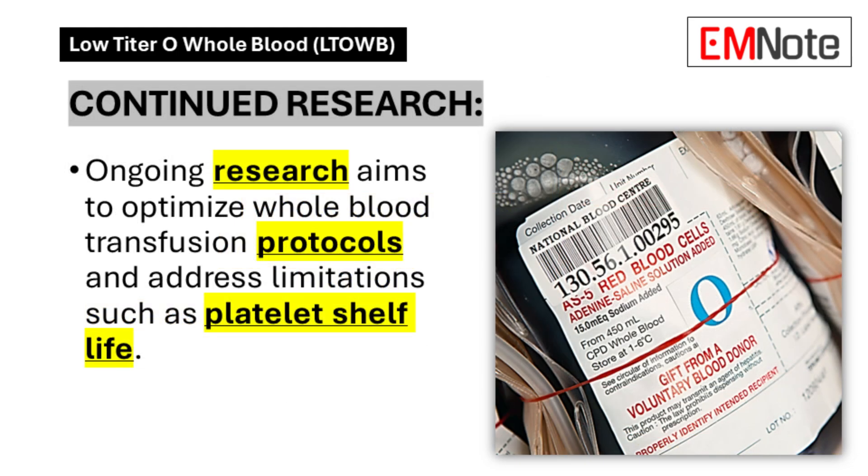Continued Research: Current studies focus on optimizing transfusion protocols and addressing technical limitations, particularly regarding platelet viability periods. This research aims to refine existing protocols and expand application parameters.